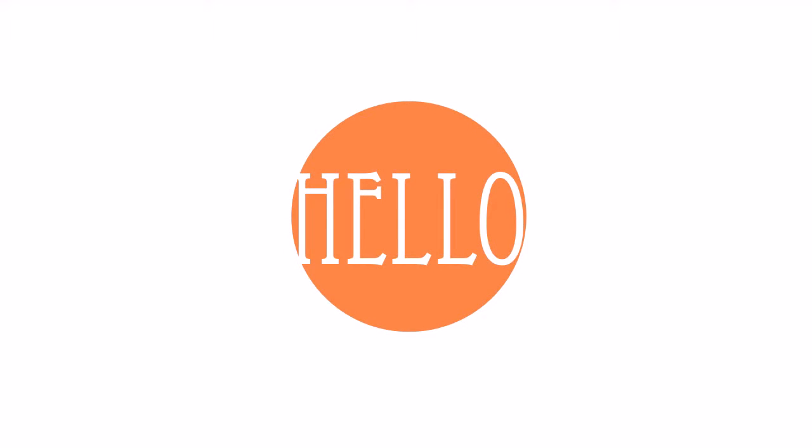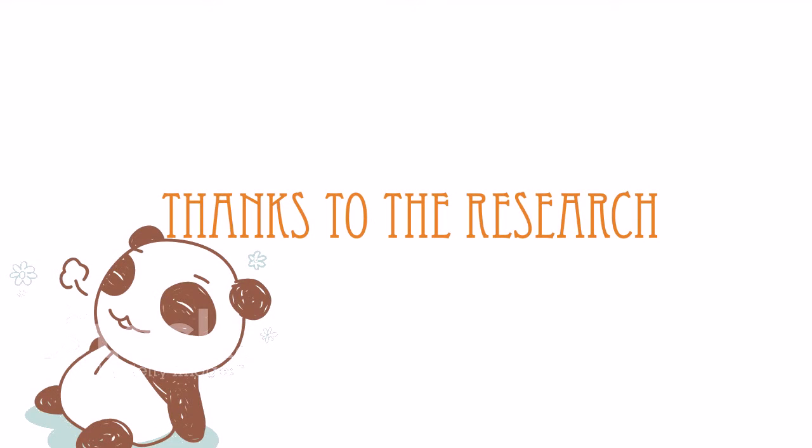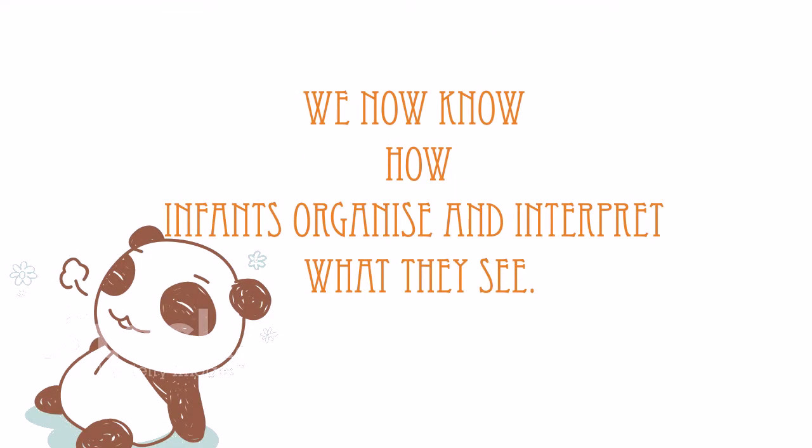Hello, this is going to be a quick video about development of perception. Thanks to all the research that has been done, we now know ways in which infants organize and interpret what they see.